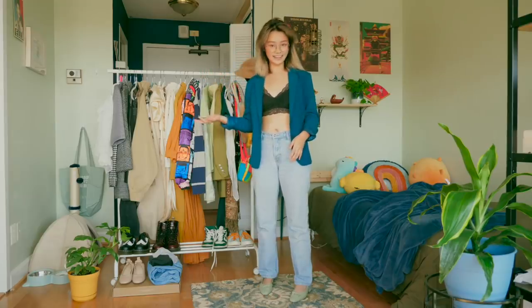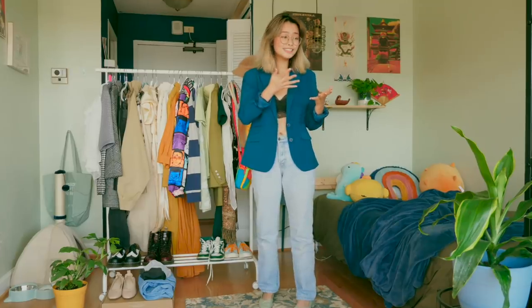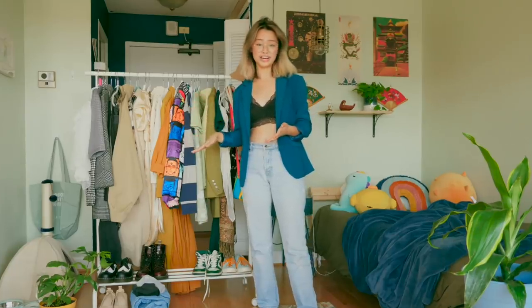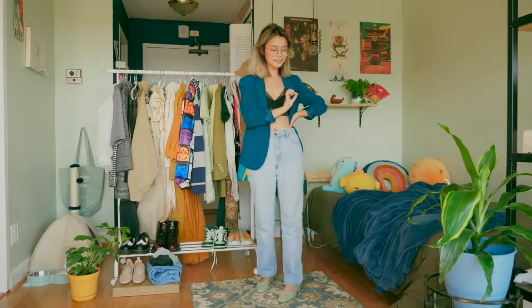Hello everyone, it's Lynn again. The most beautiful season, autumn, is upon us. Spooky season is up and coming. And most importantly, I can wear jeans and a sweater outside without sweating my Asian flesh out. So today, as you can see, I will be putting together some spicy autumn outfits.